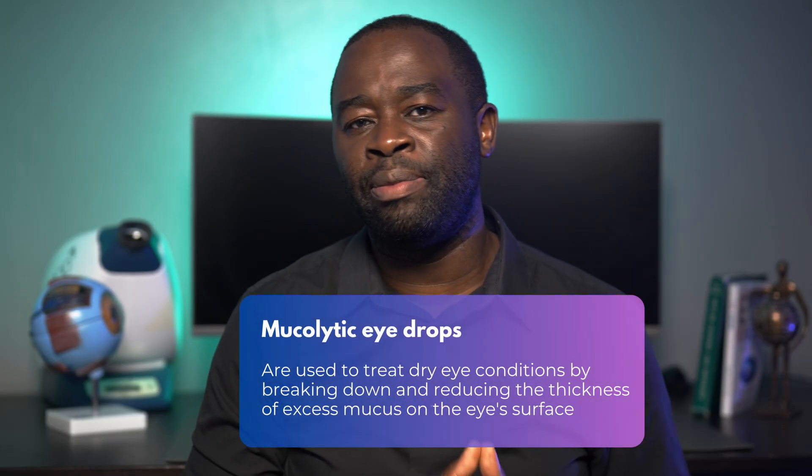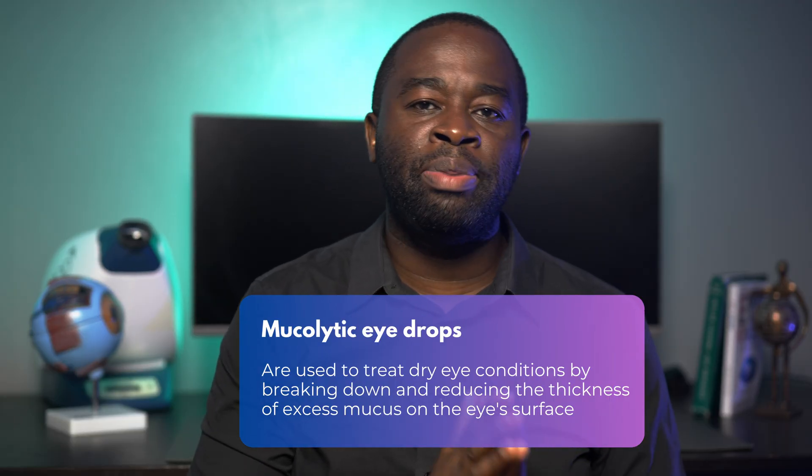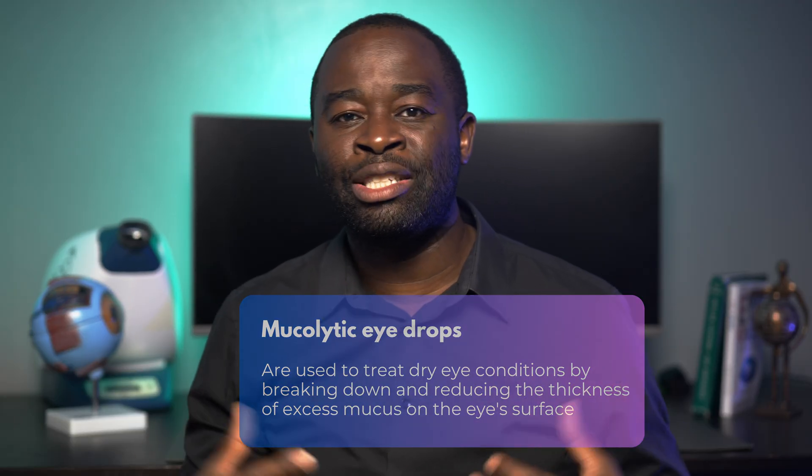And this is where mucolytic eye drops come in. These drops are formulated to gently break down the excess sticky mucus on the surface of the eye. They don't just mask dryness — they help restore clarity by improving the tear film's ability to spread evenly over the eye. Acetylcysteine, N-acetylcysteine, also known as NAC, is a common example of a mucolytic agent that is able to break down mucus.